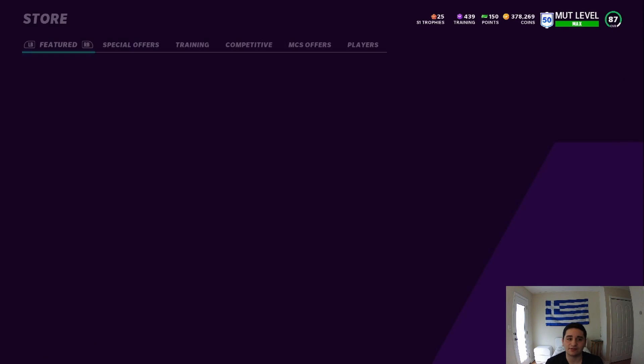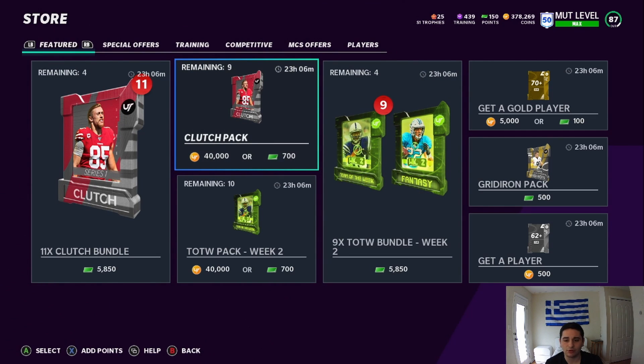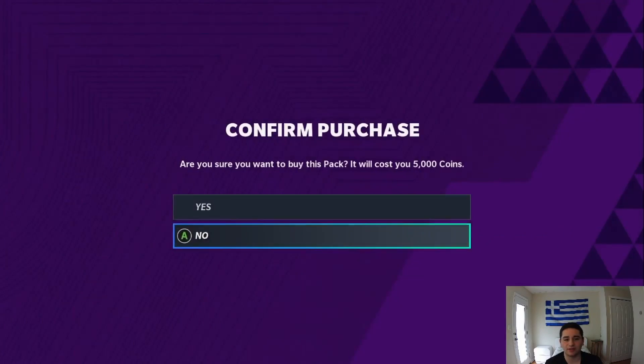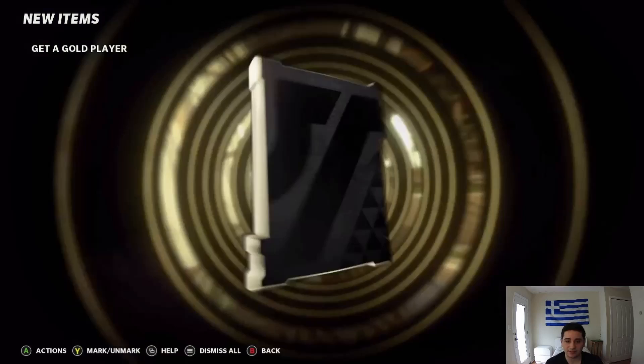I think we're going to pop like 2 packs right now, if I'm being honest. These packs are rough, you know. I'm just going to pop 2 gold player packs because I've seen some people pull some crazy pulls out of these.